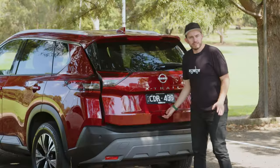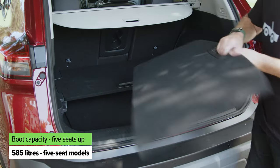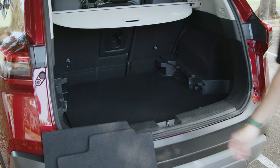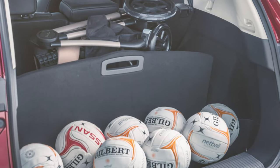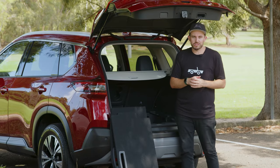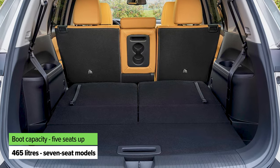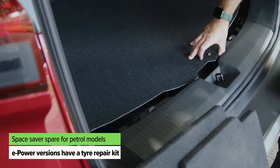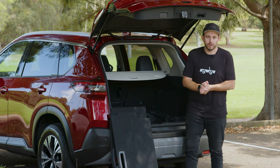Check out the boot. Nissan states that boot capacity for the five-seat versions of the X-Trail is 585 litres, but that's only if you remove the divide-and-hide inserts, which can also be annoying and get in the way. If you choose a seven-seater, you get a smaller boot because those third-row seats take up that hidden space. There's also a space-saver spare wheel under the boot floor, which is always good to have — much better than having no spare at all.